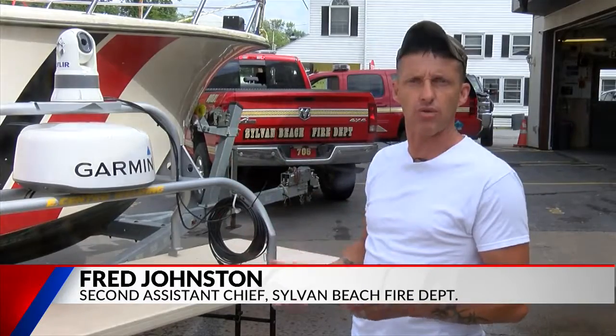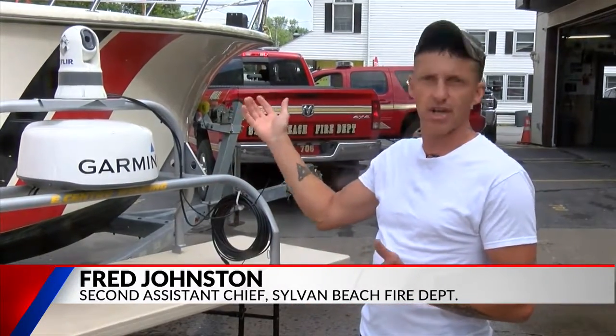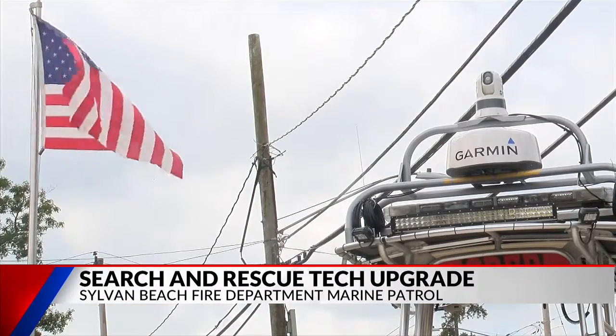A lot of times boats go out there, they lose power, they'll call us, they have no power, the boat went down. So you don't see any of the running lights on board of the vessel you're searching for, so that's where that would come in handy.